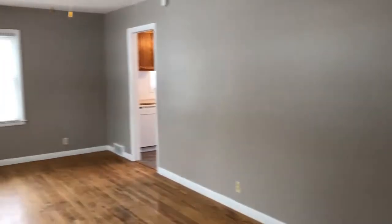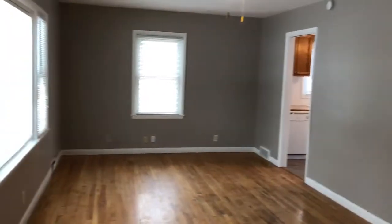Enter here into our living room. We have a convenient coat closet. The living room doesn't have a ceiling fan. Refinished hardwood floors and new neutral paint throughout.